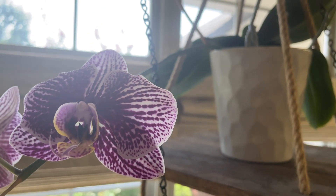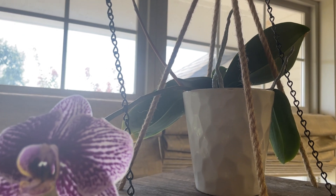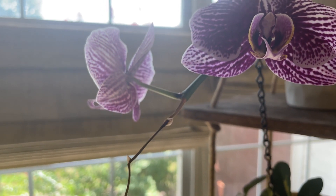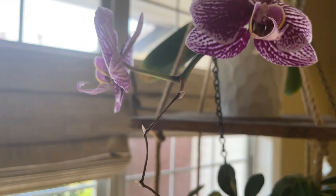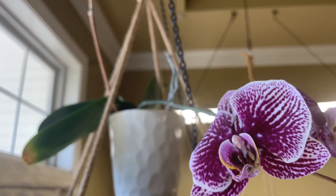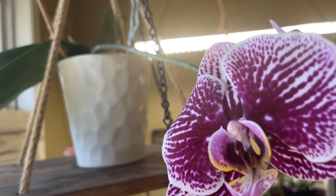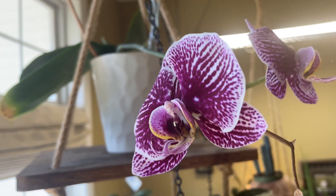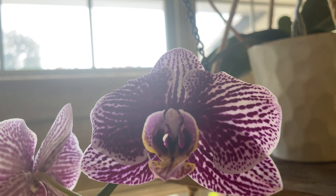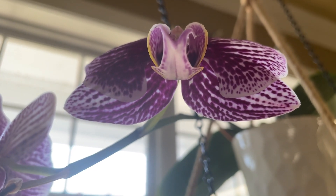This one is also a two-time bloomer for me. I'm sorry about the dogs making noise, but I cannot re-record this — I'm on like take number three. This is the second time bloomer for this one. Also you can see the old dried-up spike. You can tell when they go straight up — that's more of like a store bloom. And when they go straight down, that's more of a rebloom. You can see the store bloom stalk up there.